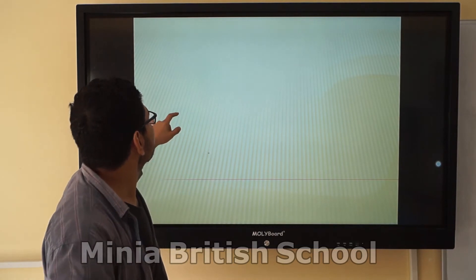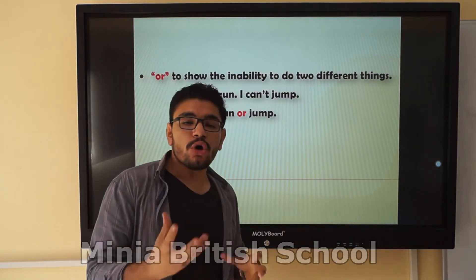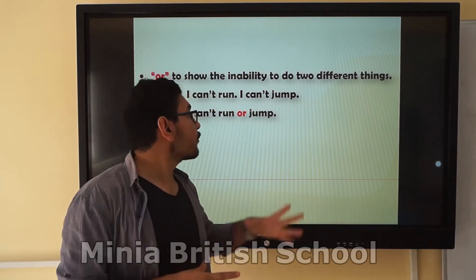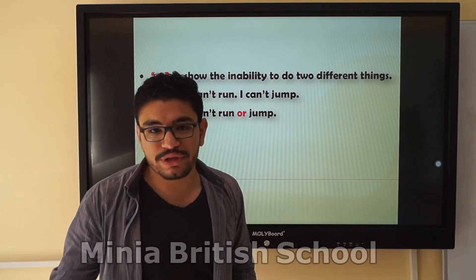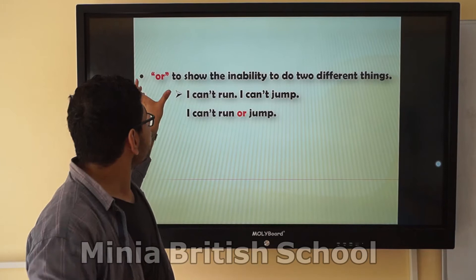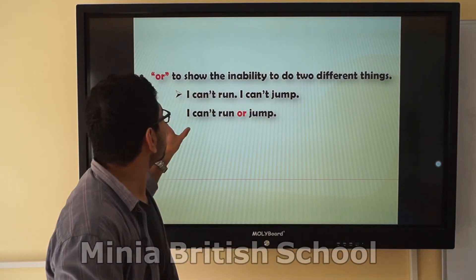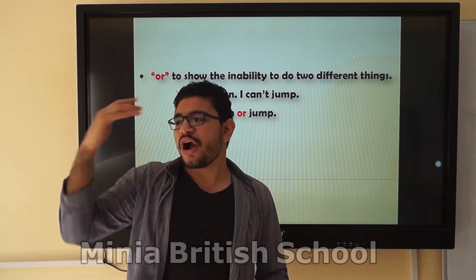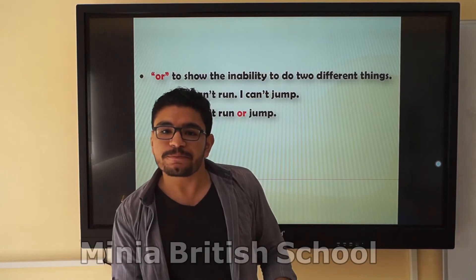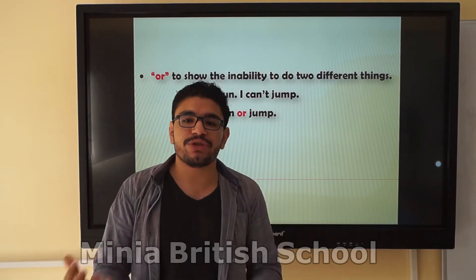The second conjunction is 'or.' We use 'or' to connect two negative sentences. For example: I cannot run or I cannot do this action — two negative sentences connected by 'or.' You can also use 'or' in a question: Would you like to drink tea or coffee? Would you like to eat pizza or chicken? Here we use it as a question with two choices.